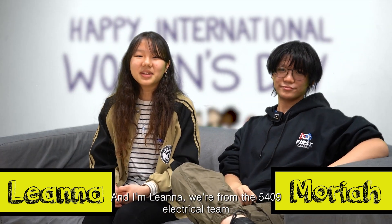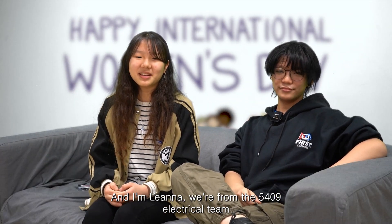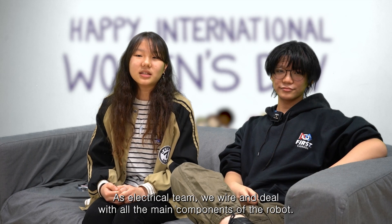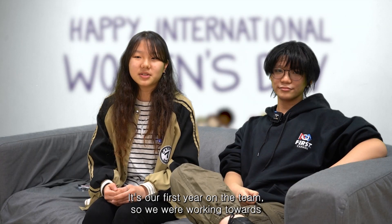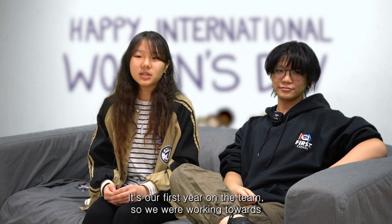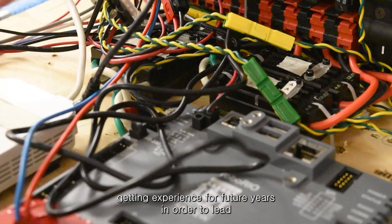Hello, I'm Mariah, and I'm Liana. We're from the 5409 electrical team. As an electrical team we wire and deal with all the main components of the robot. It's our first year on the team, so we are working towards getting experience for future years in order to lead.